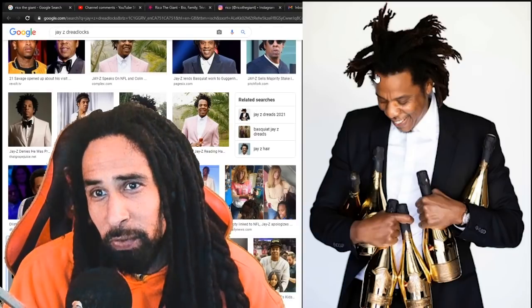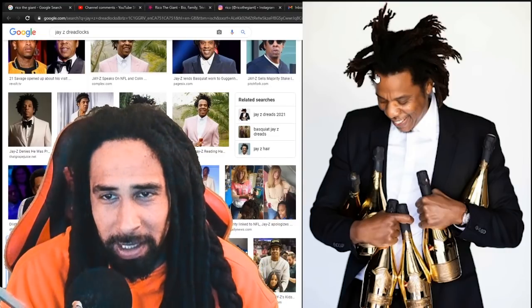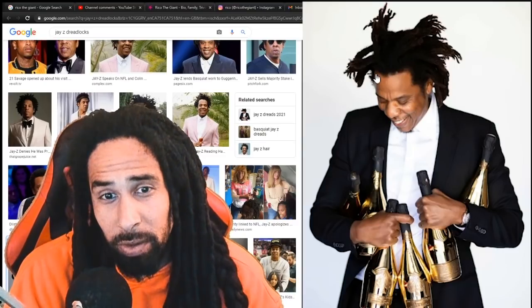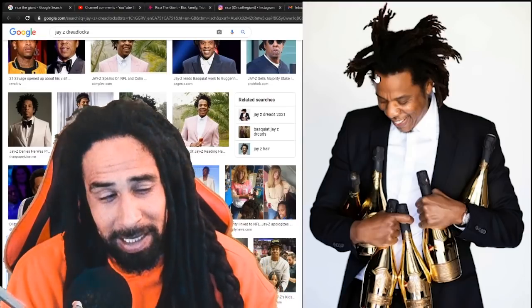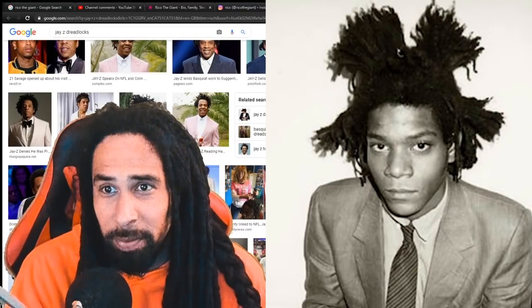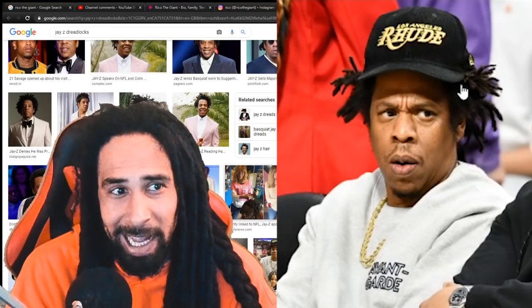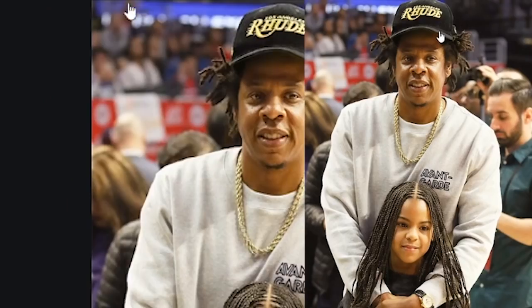Looking from the front, his hair is starting to drop down a little bit. The length is getting to the point where the weight is having them fall down, but some of them are still doing their own thing and standing on end — something like Basquiat. I have a good feeling that Jay-Z's dreadlocks have been inspired by Basquiat himself.